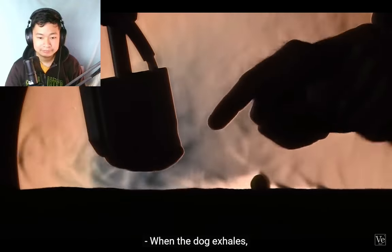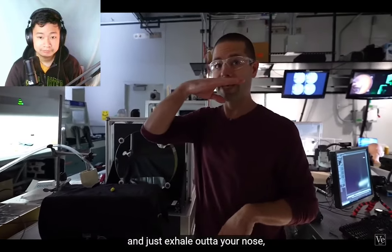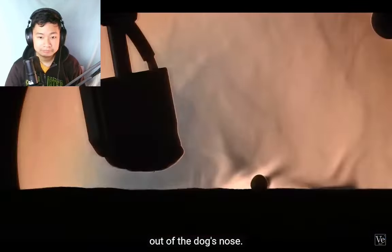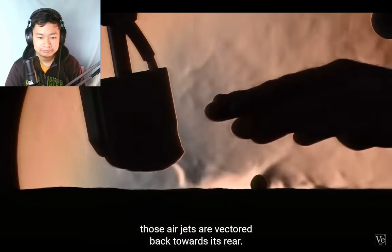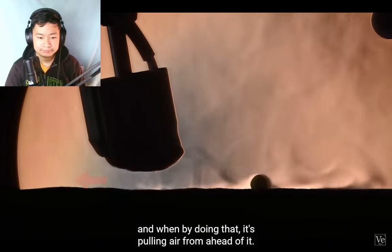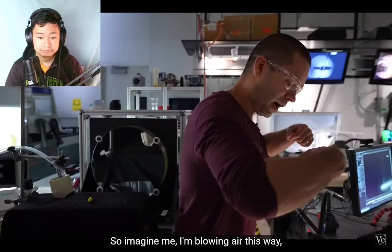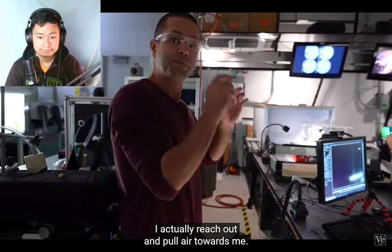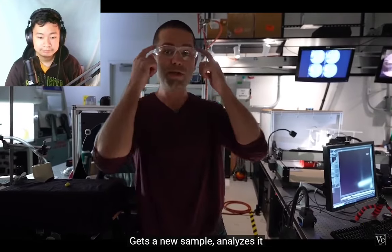When the dog exhales, there's a turbulent air jet that comes out of each nostril. When the dog is down on the ground, those air jets are vectored back towards its rear. By pushing air back, it's actually pulling air from ahead of it — so I'm blowing air this way, and when I do that I reach out and pull air towards me. The dog reverses flow, inhales, and gets a new sample.